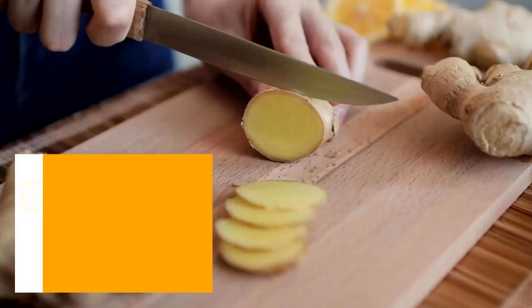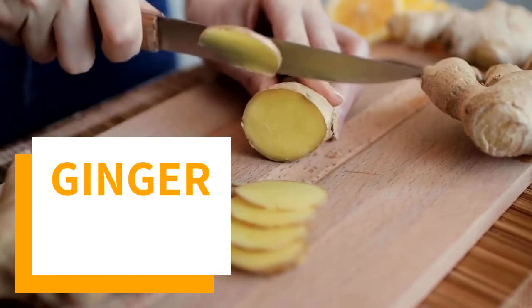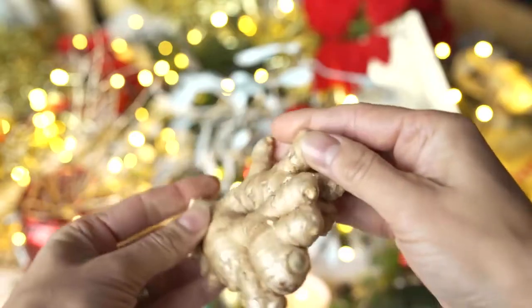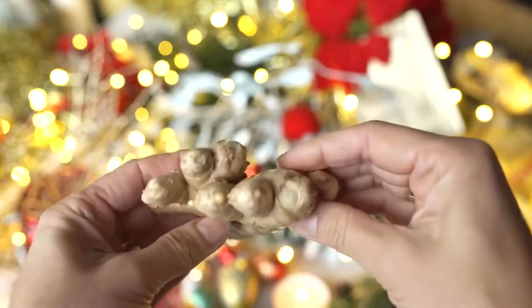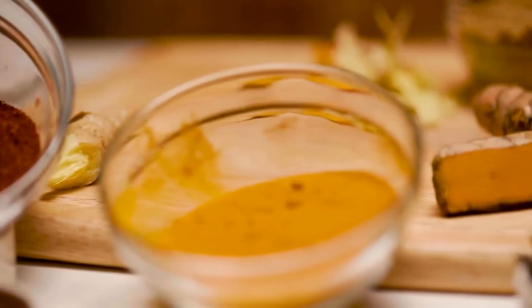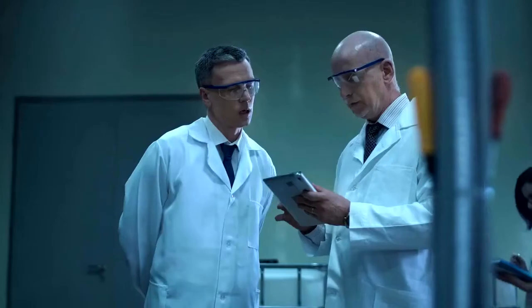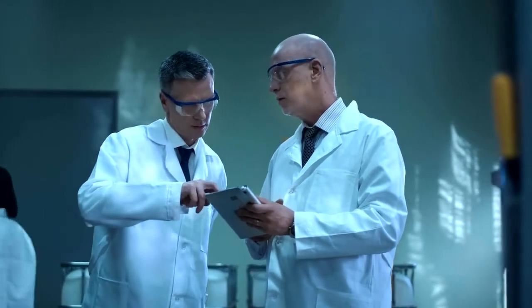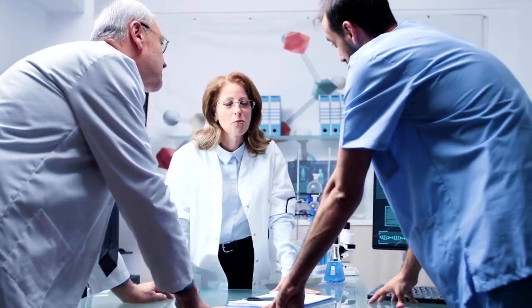Fifth place is ginger. Adding ginger to meals could increase body temperature and metabolic rate, and help control appetite. A 2018 review of studies evaluated ginger's effects on weight loss and metabolic profiles in people who were overweight. It found that the spice may help to reduce body weight and fasting glucose levels while increasing high-density lipoprotein, HDL, or good cholesterol.